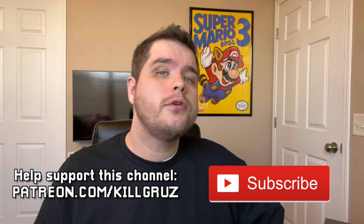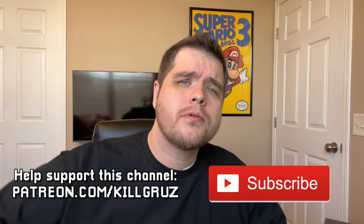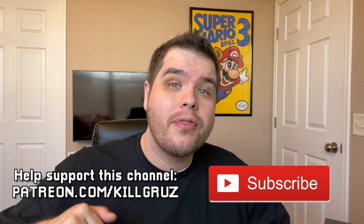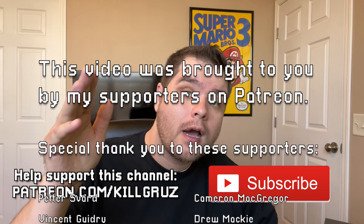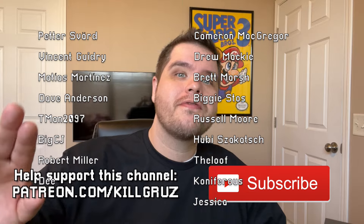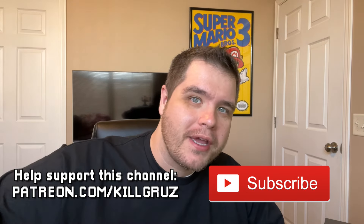If you enjoyed this video, make sure to leave a like on it to let me know. If you haven't already, subscribe to this channel — I do all sorts of odd and obscure Nintendo stuff. Hit that subscribe button if you want to see more videos like this, or even better ones. Hit that notification bell so you'll know when I upload new videos. I've got a lot of stuff coming up that you're not going to want to miss. Thanks so much guys — I'll see you in the next video. Goodbye.